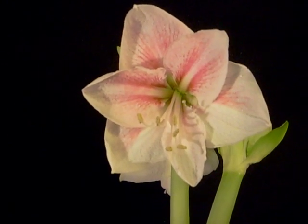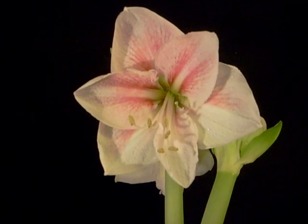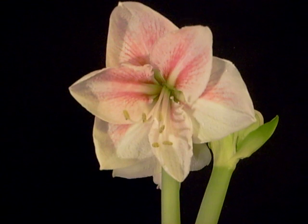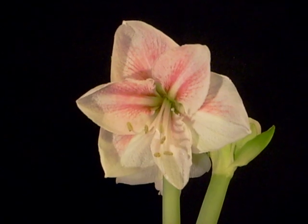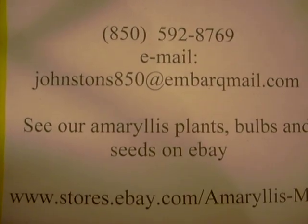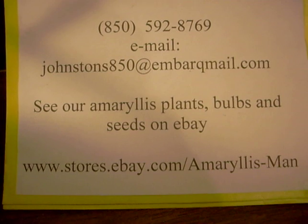If you're interested in some unique varieties of Amaryllis seed, as well as many varieties of Amaryllis bulbs, you can come to our eBay store. We're located at www.stores.ebay.com/AmaryllisMan.